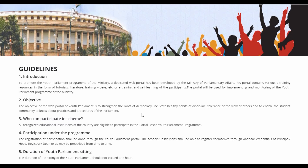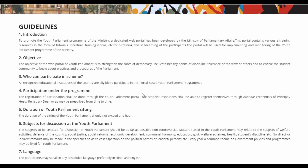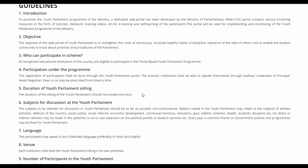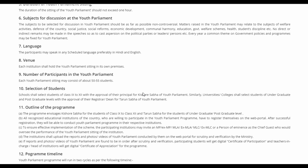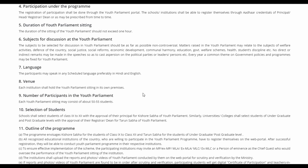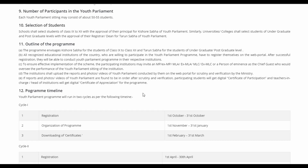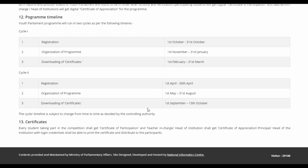The guidelines cover the objective, who can participate, subject, duration of youth parliament sitting, language, and venue. Before applying, go through these guidelines carefully. The venue is that each institution shall hold the youth parliament sitting in its own premises. The number of participants is 50 to 55 students. The guidelines also cover selection of students, outline of the program, and the full schedule from registration through to downloading of certificates.